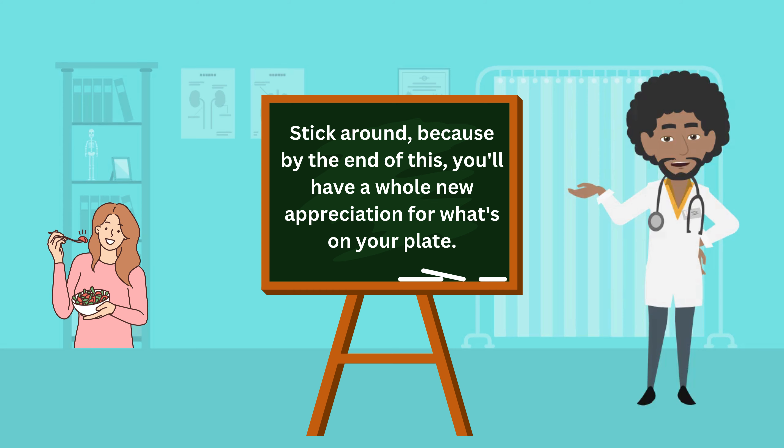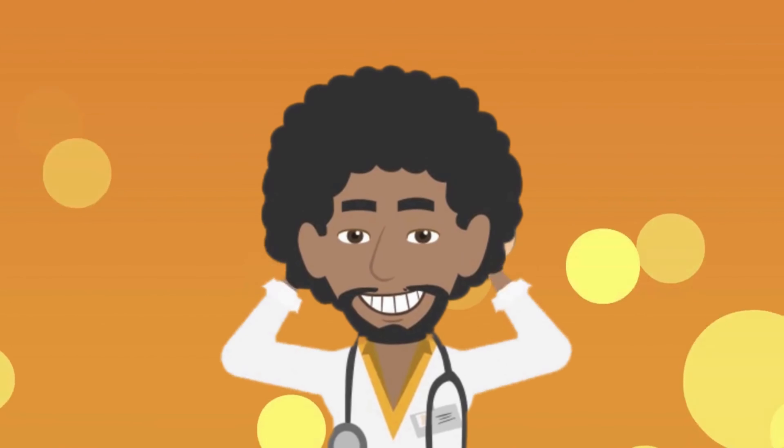Stick around, because by the end of this, you'll have a whole new appreciation for what's on your plate. So without any further delay, let's get started.